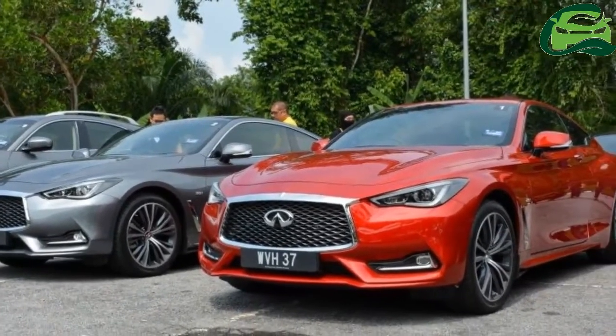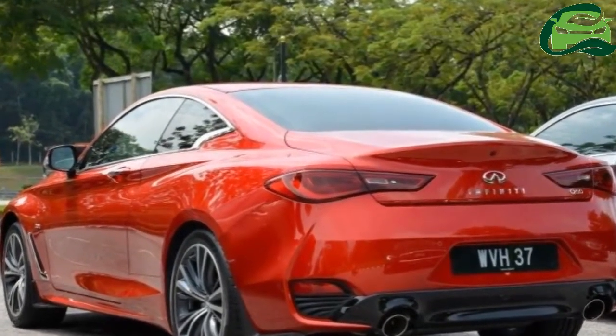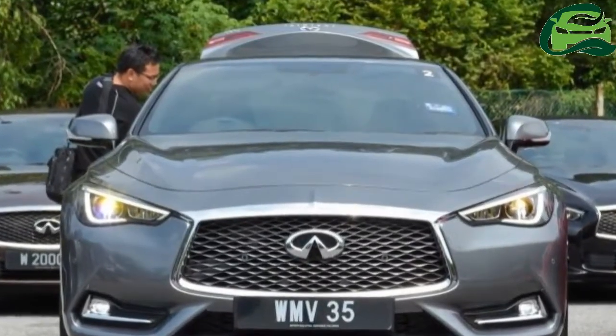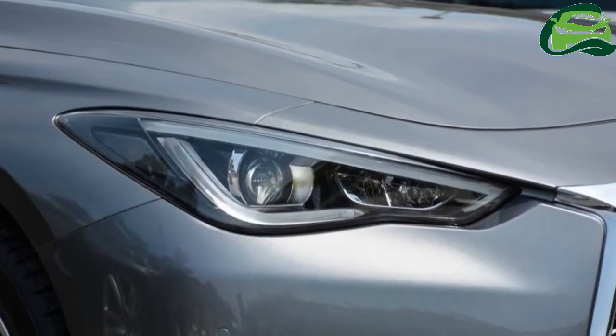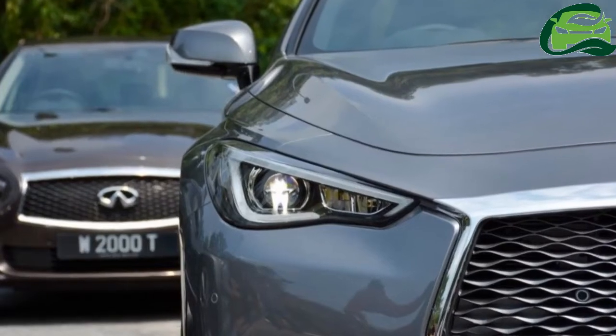Visually, the Q60 is essentially a tweaked version of the stunning concept that Infiniti first introduced during the 2015 Detroit Motor Show. The front face carries the brand's defining double-arch grille design, where the top span represents the profile of a typical Japanese bridge.